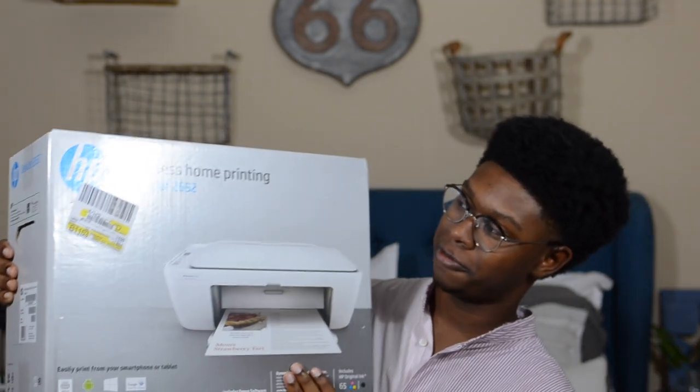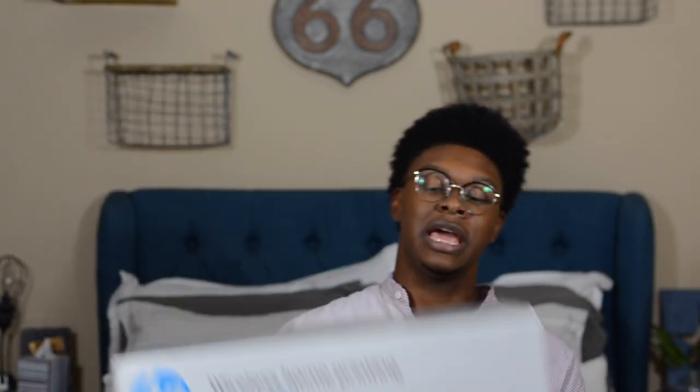The next thing I got was this HP wireless printer right here. I knew I was going to need a printer. I'm the type of person who does a lot of things last minute. I got it from Walmart online, and it was about $40. It's not super fancy, but if I need to print a paper out at like 3 a.m. in the morning — which I've done so many times in school — then this will come in perfect.